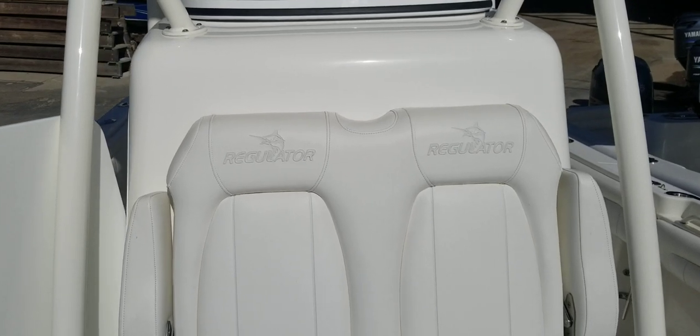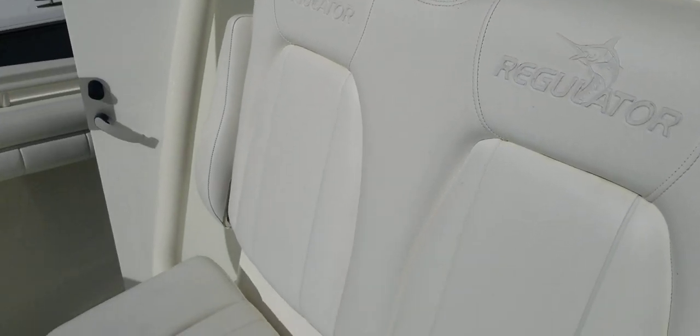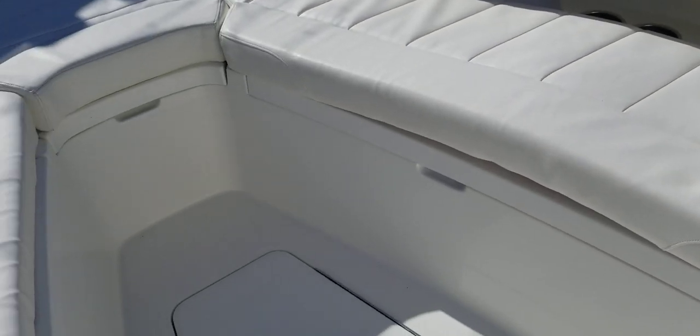Probably one of the best seats in the house is this console seat — flip-down armrest, and this is insulated. Great for drinks and food when you're running offshore. And then this in-deck fish box is just absolutely massive. I'll show you that in the still photos as well.